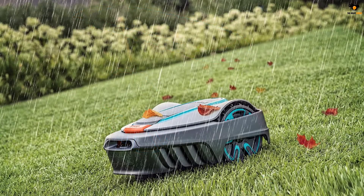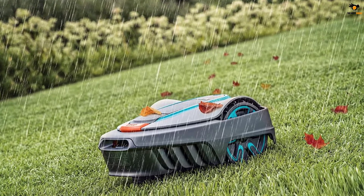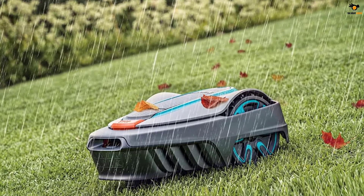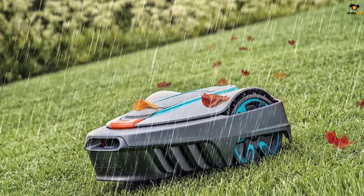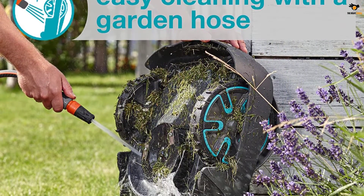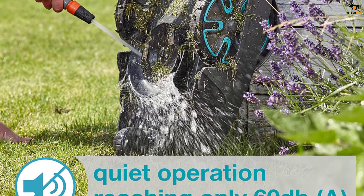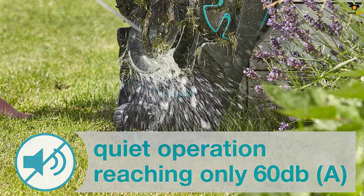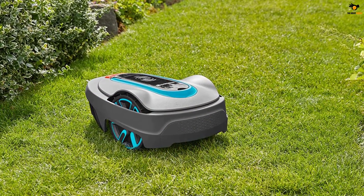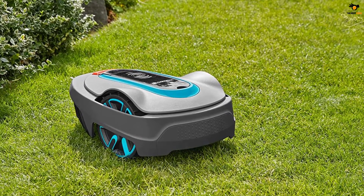The lawnmower features an all-weather and terrain construction that allows it to mow your lawn during rain and sunshine. It can mow all shapes of gardens with slopes of up to 35 degrees. The mower operates quietly with a noise level of less than 57 dBA. You have to install boundary wire, included in the package, around the perimeter of your lawn to guide the robotic lawnmower. It mows your lawn and returns to the charging station automatically, taking 75 minutes to reach full charge and providing up to 65 minutes of runtime.